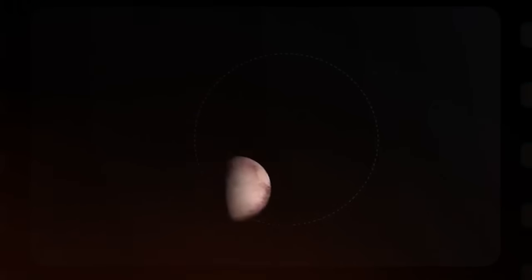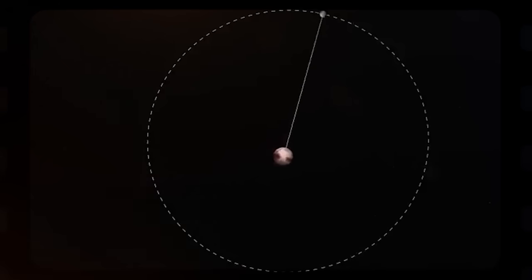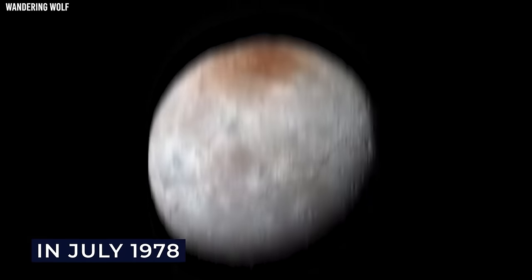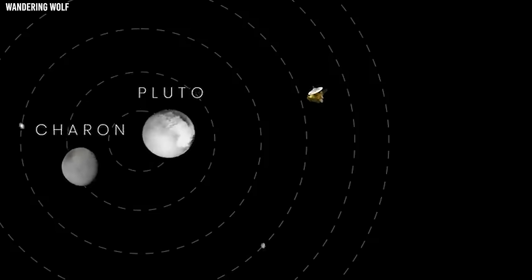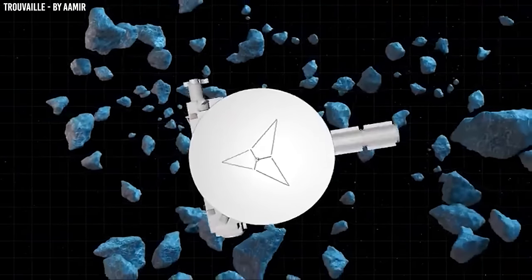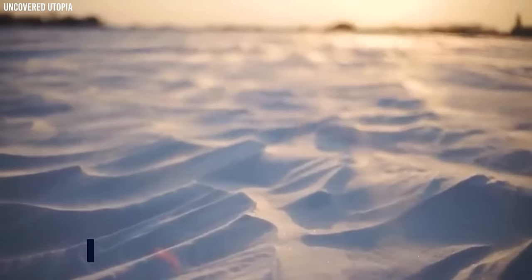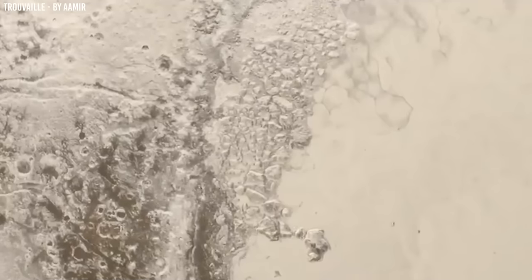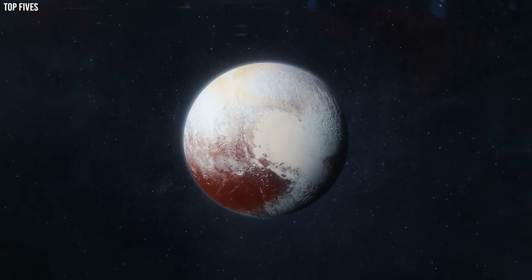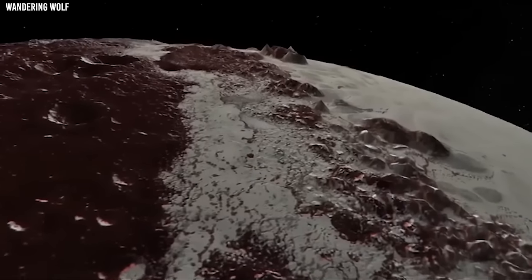Two Voyager probes went on their own execution of the Grand Tour, visiting numerous planets in the outer solar system. Unfortunately, they did not get to Pluto. In July 1978, Pluto's biggest moon, Charon, was revealed. James W. Christie made the finding using the 1.55-metre card-strand astrometric reflector at the US Naval Observatory Flagstaff Station in Arizona. Pluto looks like a hazy mass in the center of this view, with Charon occupying the elongated portion, and Christie analyzed the long mass and discovered that it was Pluto's large moon.